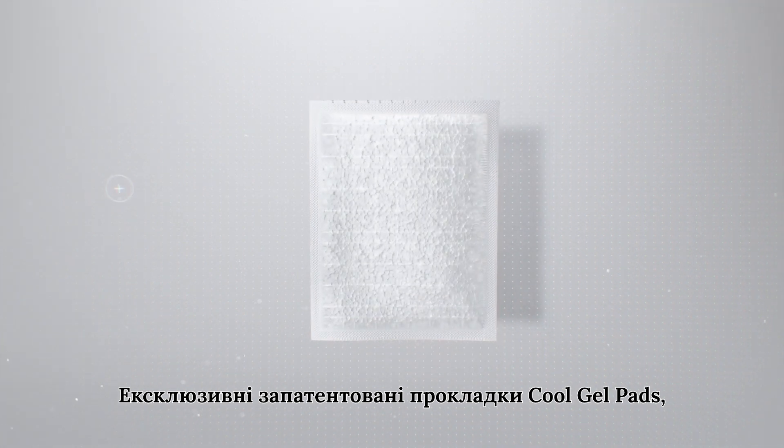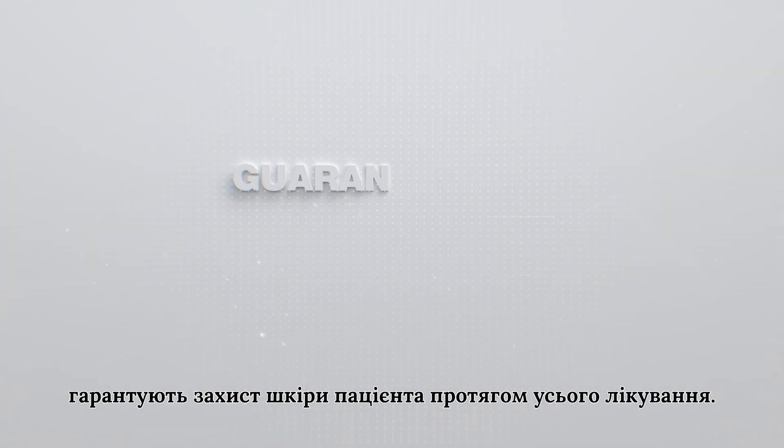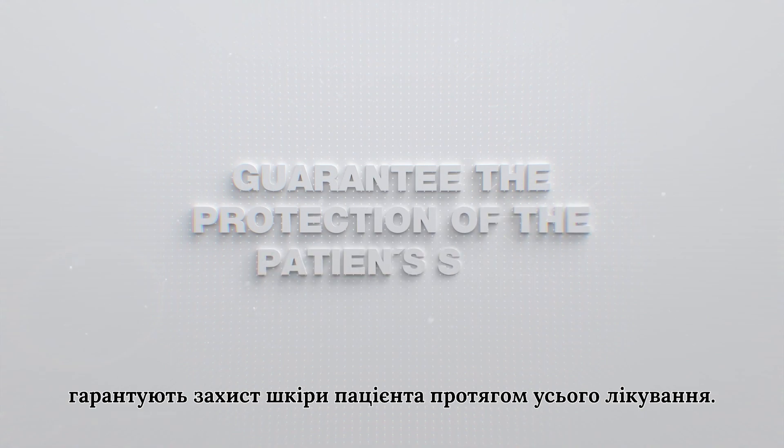Exclusive and patented Cool gel pads guarantee the protection of the patient's skin throughout the treatment.